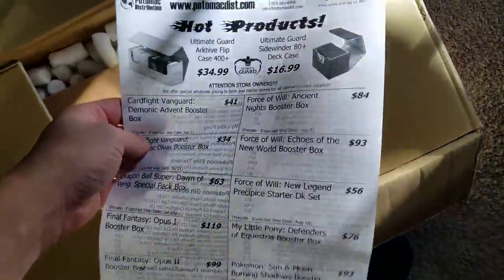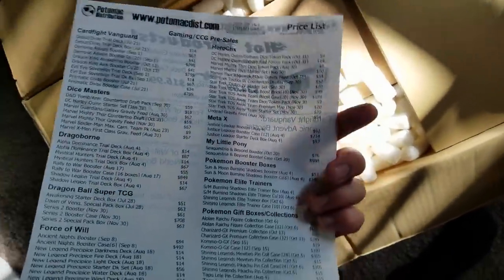The sun is starting to set ever so slightly, but let's take a look and see what we got. I remember a couple things that should be in here. I'm gonna have to straddle this and really cut it open. There we go. Set the scissors down. It usually comes with, along with the receipt, a sheet of all the upcoming stuff.